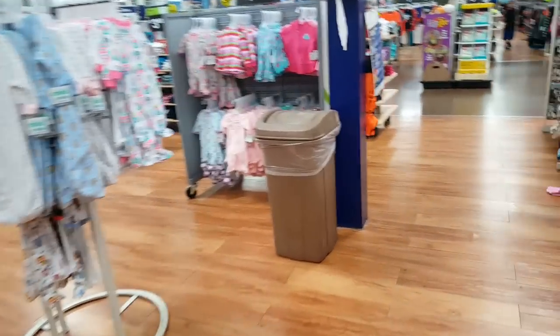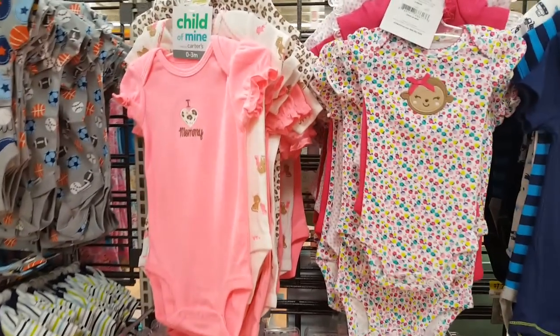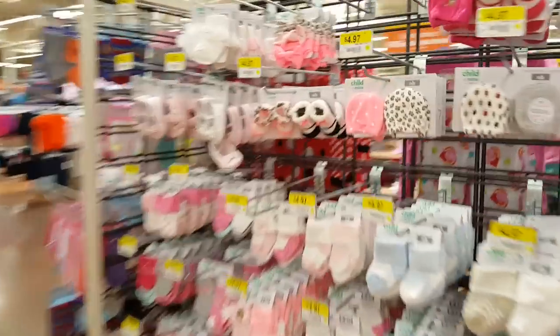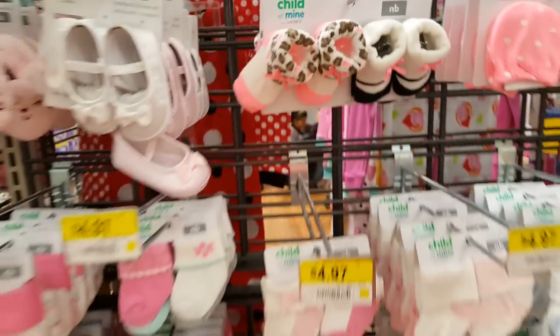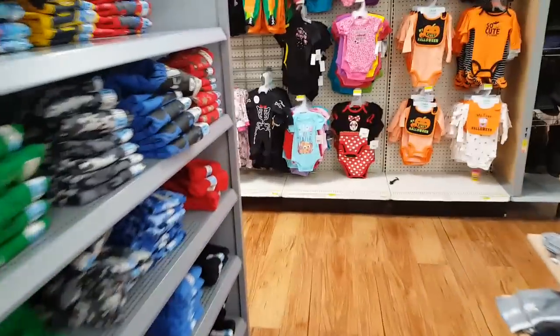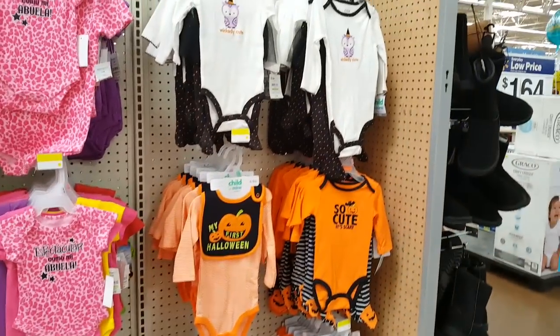Yep, just a quick Walmart run to show you guys what things they have. This looks like new stuff for Carters. I see they have the head wraps now — Carters is carrying the head wraps, that's cool. A lot of neon. This is all Granimals. Alright, I think that's about it, guys. Thank you for joining me on this very short little trip to show you what's new. Talk to you later!